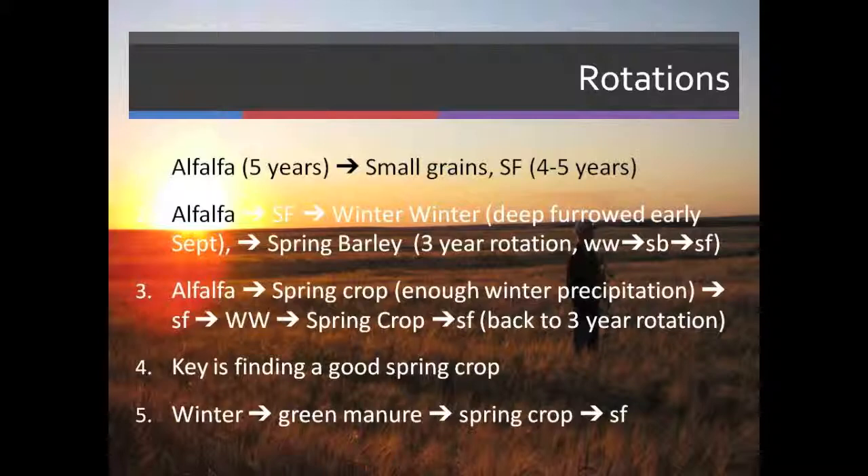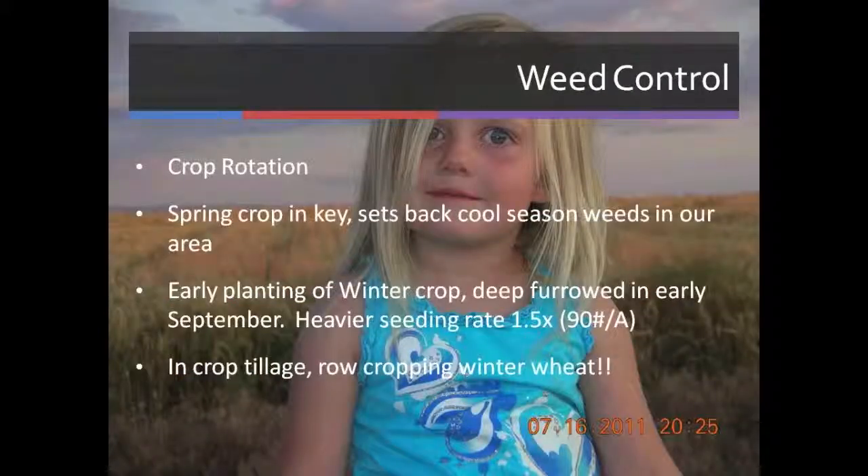Now that rotation is not very diverse — there are no broadleafs and no legumes in it. All we're doing is buying inputs. So we need to find a good spring crop so that we can do a different rotation: come in with a spring crop like a green manure, which would be our broadleaf and legume, then a spring crop, and maybe a summer fallow. We can do that back-to-back, making it like an eight-year rotation, using that same pattern over and over again.